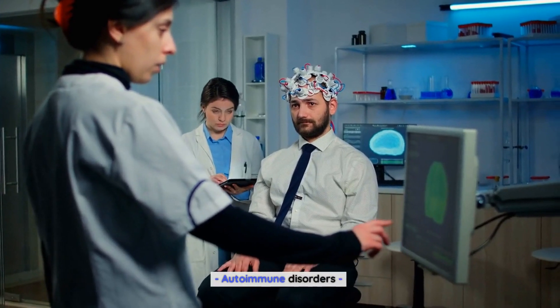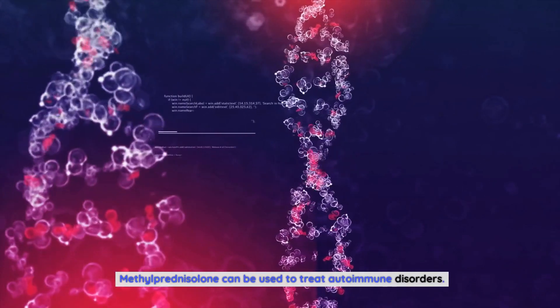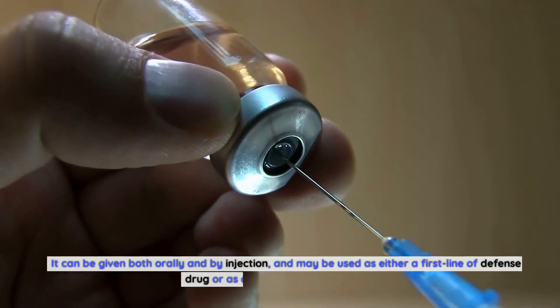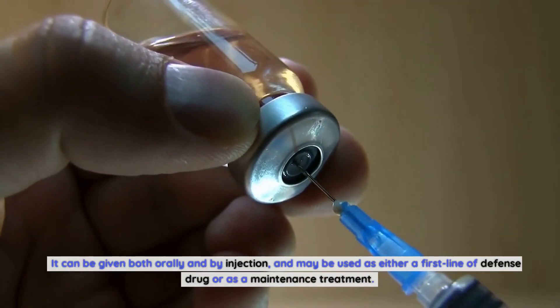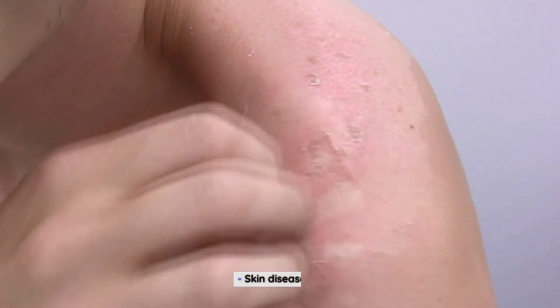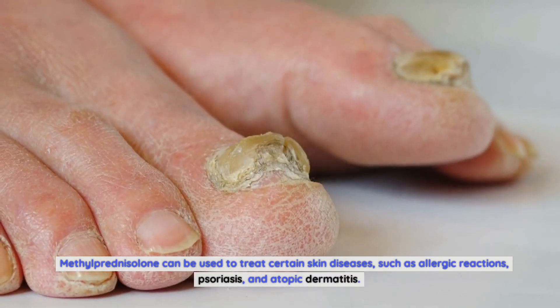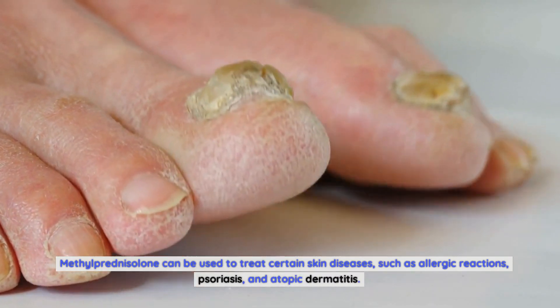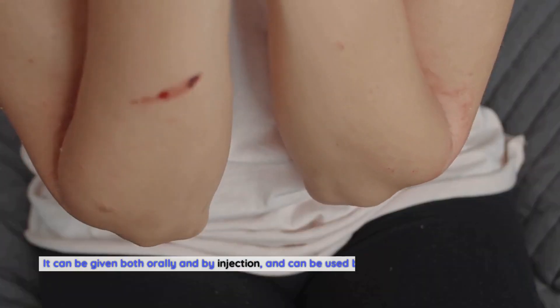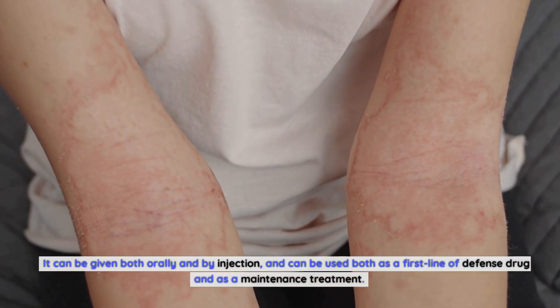Methylprednisolone can be used to treat autoimmune disorders. It can be given both orally and by injection, and may be used as either a first line of defense drug or as a maintenance treatment. It can also be used to treat certain skin diseases, such as allergic reactions, psoriasis, and atopic dermatitis, as both a first line of defense drug and as a maintenance treatment.